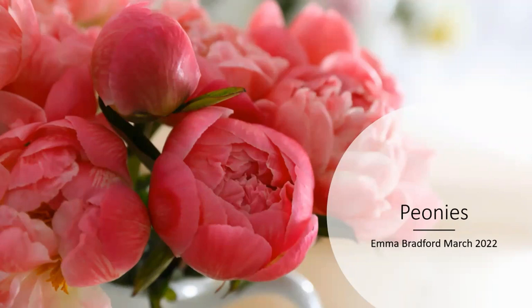Emma is our presenter. She's Floralife's technical support representative, and also our walking plant and flower encyclopedia — the one we go to for expert information on flowers. She's going to be informing you on peonies, and at the end she will answer any questions you have. During the presentation, if a question pops up, use the chat function on your screen. We'll take a few minutes to answer your questions live at the end, and if we don't get to them, we'll reach out to you personally. The webinar is being recorded and will be available later on our YouTube channel, so don't worry if you miss anything. Emma, please take it away.